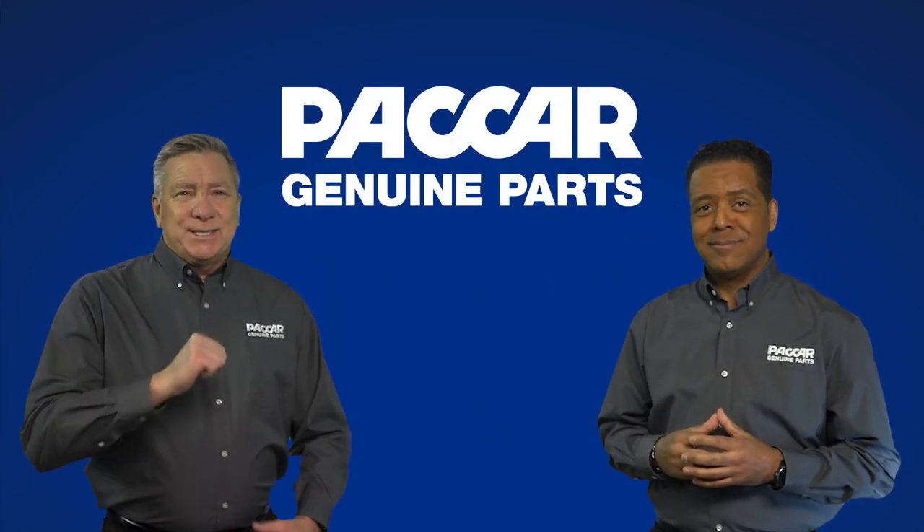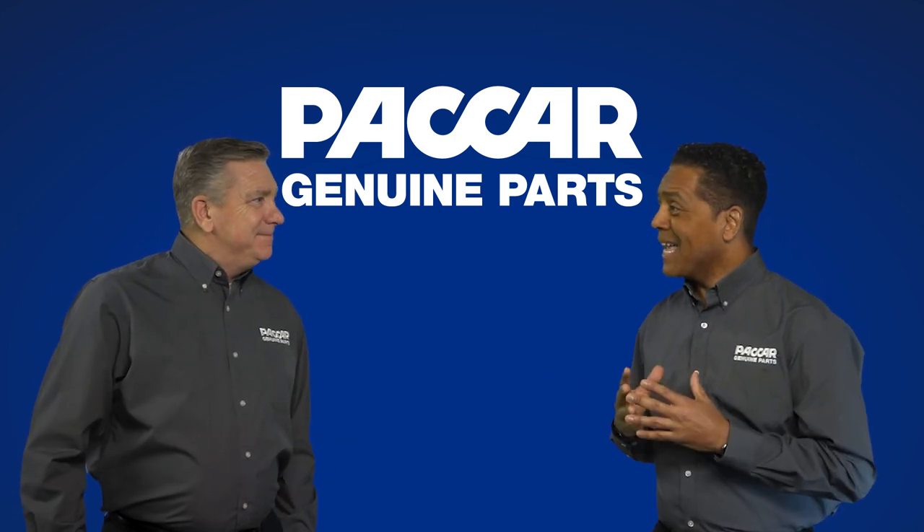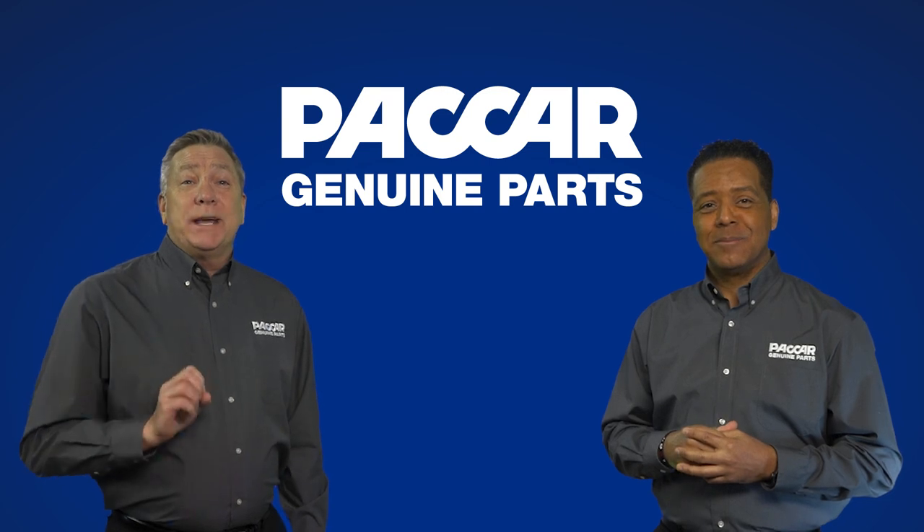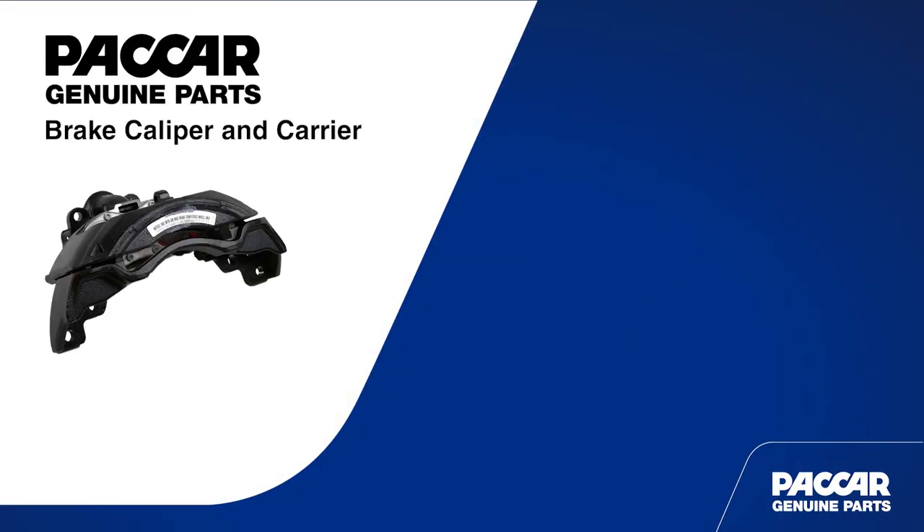Welcome to Packard Genuine Parts. I'm Pete. Hi Pete. I'm Kenny and I'm excited to be here today. Today we're looking at Packard Genuine calipers and carriers.